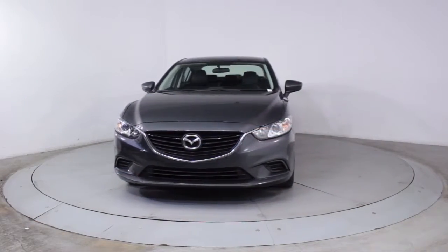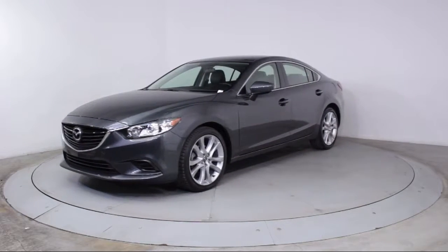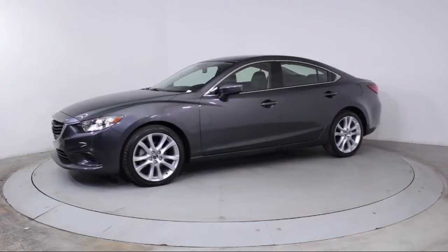It comes equipped with alloy wheels, leatherette, steering wheel controls, keyless entry, air conditioning, and traction control.